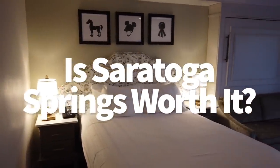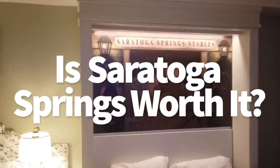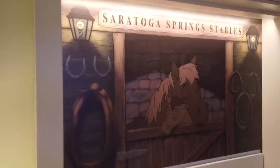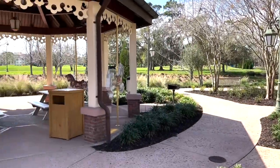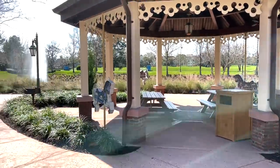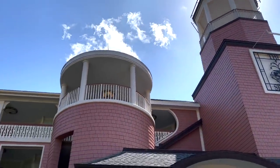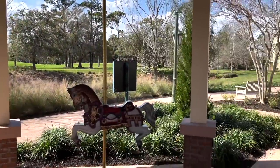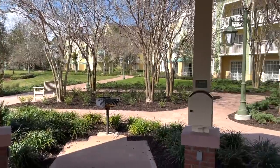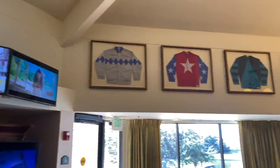Disney's Saratoga Springs Resort and Spa tends to not be at the forefront of everybody's minds when booking their dream Disney World Resort. While other hotels are all about immersing you in themes like French Riviera, Vibrant Caribbean, or a literal African savannah, Saratoga Springs is themed around the 1800s version of a small city in upstate New York — minus the snow. But what's so special about Saratoga Springs, New York that would capture the attention of Disney Imagineering?